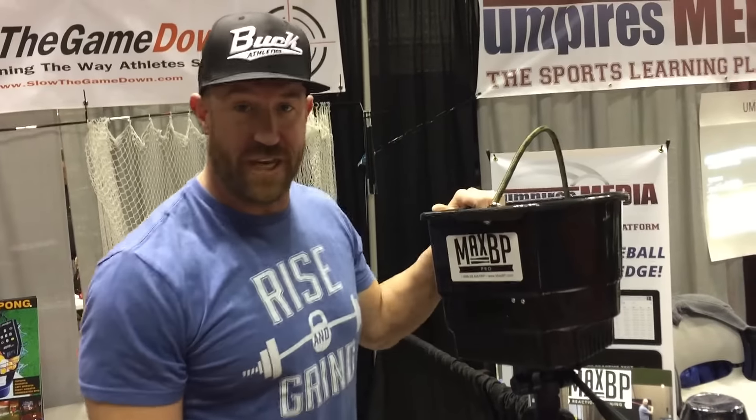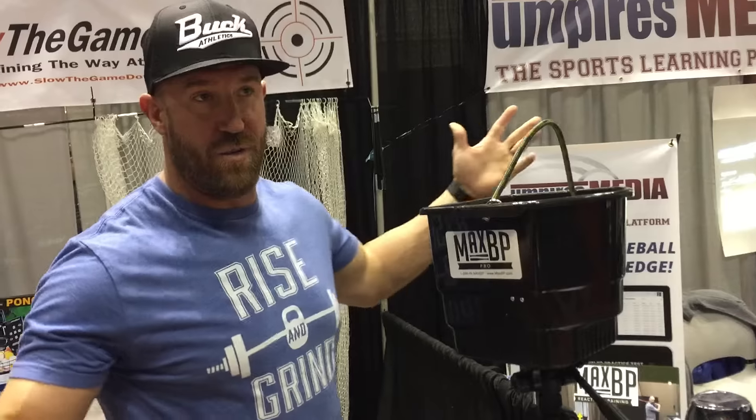My name is John Buck. We're here at the ABCA, and all the new products here can get overwhelming, but as a catcher, the job is to see the ball, see the ball — and also being a hitter.